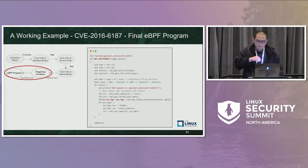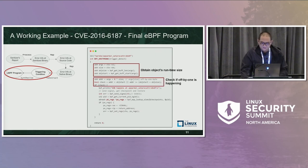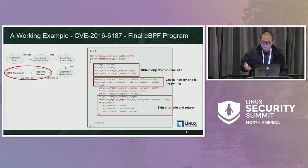The last step is to synthesize all the information and generate the BPF program. The BPF program is probed exactly at `apparmor_setprocattr` plus hex 8f. Every time the CPU is going to execute that instruction, the BPF program will be executed first to detect if the triggering condition is met. The program obtains the object's runtime bounds and then checks if the error condition is triggered. If the triggering condition is met, the program skips the error site, returns an error code to the caller, and sends SIGKILL to the malicious user-space proof-of-concept program.